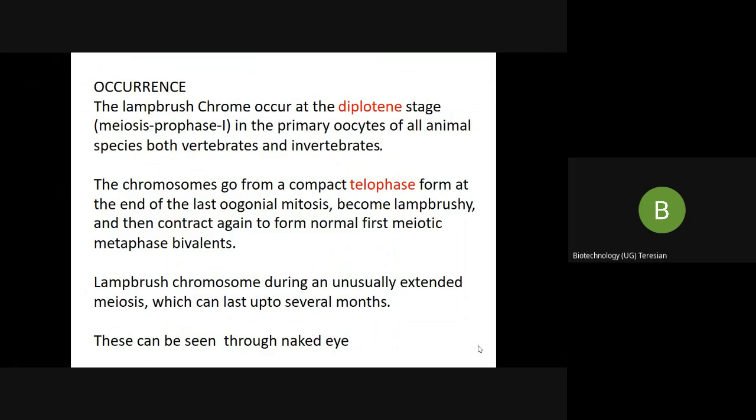This lampbrush chromosome remains in this structure during meiosis for several months, and since they appear very large, they can be seen through the naked eye or even in a simple microscope.